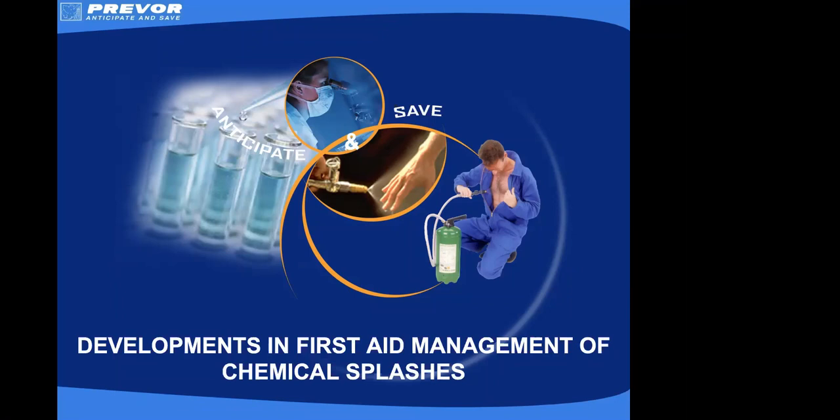We are recording this webinar and we'll share the link with you as soon as it's available. Our speaker today is Kate Joy, who is the Business Development Manager at Dyfex. If you have any questions for Kate, please submit these using the Q&A facility at the bottom of your Zoom screen. I'll then read these out at an appropriate point or at the end of the presentation. And with that, I will hand over to Kate to begin.